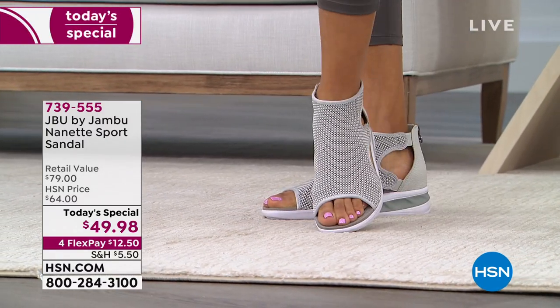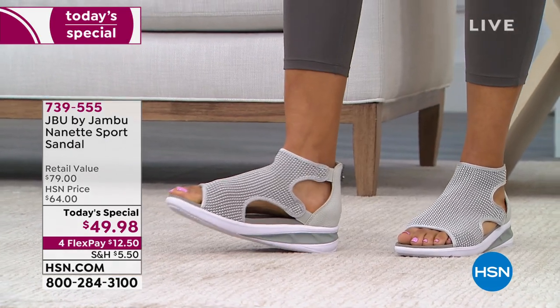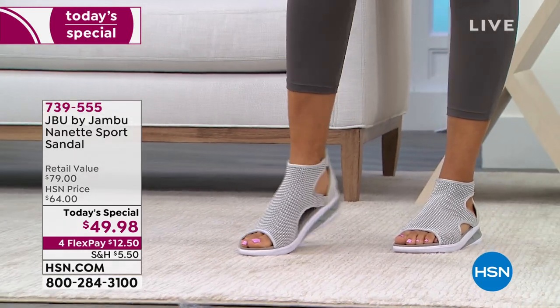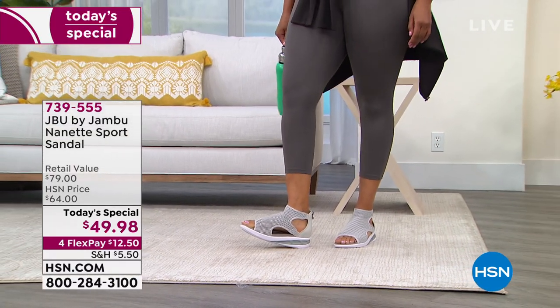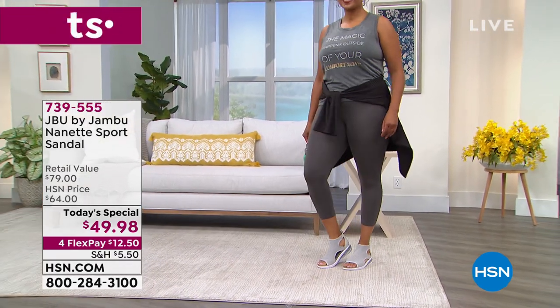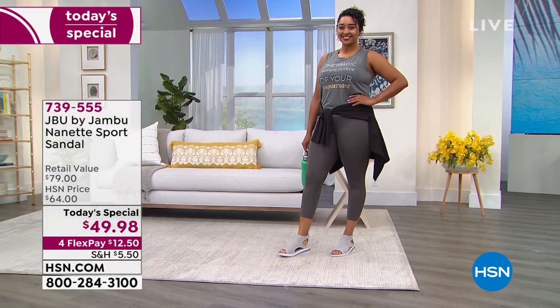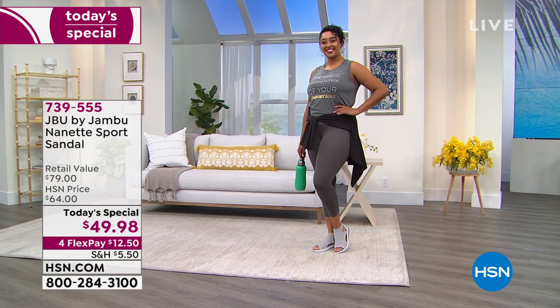They're so incredibly comfortable. If you know Jambu at all, it is about that EVA outsole — it is so soft and cushy. Lightweight too; you guys are going to be amazed at how light these are. And then of course the ease of getting in and out of this style. The whole upper portion is a stretchy mesh, so it's breathable on those hot summer days.